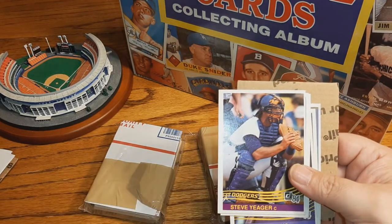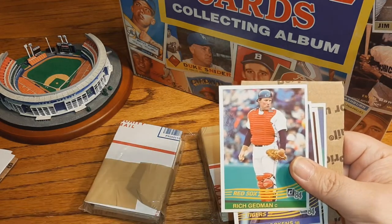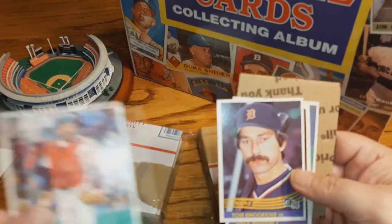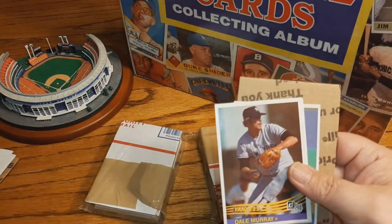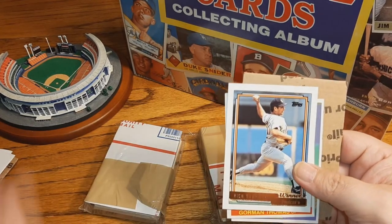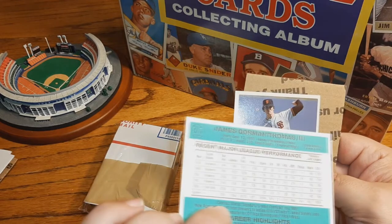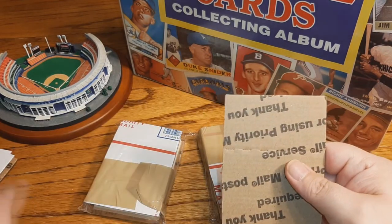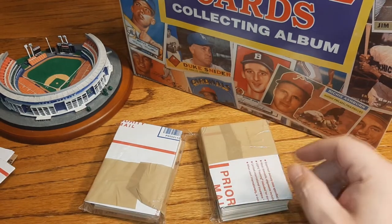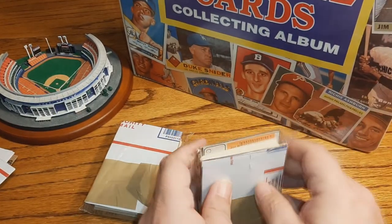'84 Dan Spillner, Steve Yeager, Bill Doran, Rich Gedman — hard-nosed catcher for the Red Sox. Tom Brookens, Dale Murray. Rich Rodriguez '92, Gorman Thomas, Gary Lavelle. All right, two packs in — I'm not disappointed so far. Not expecting anything huge for eight dollars a pack. It's more just for the fun of opening things you don't know what you're gonna get.